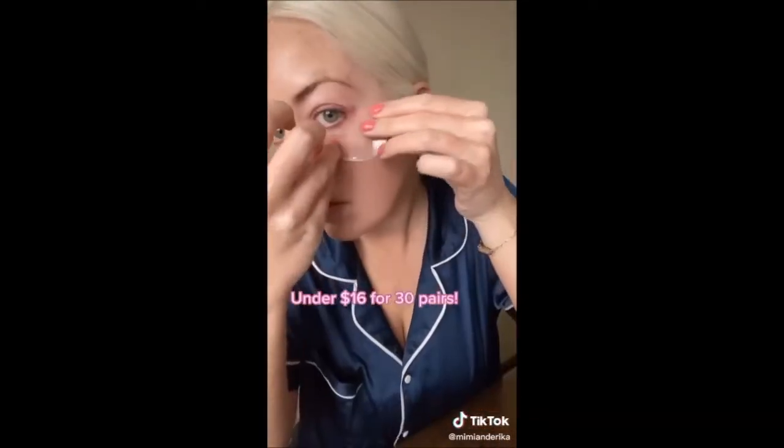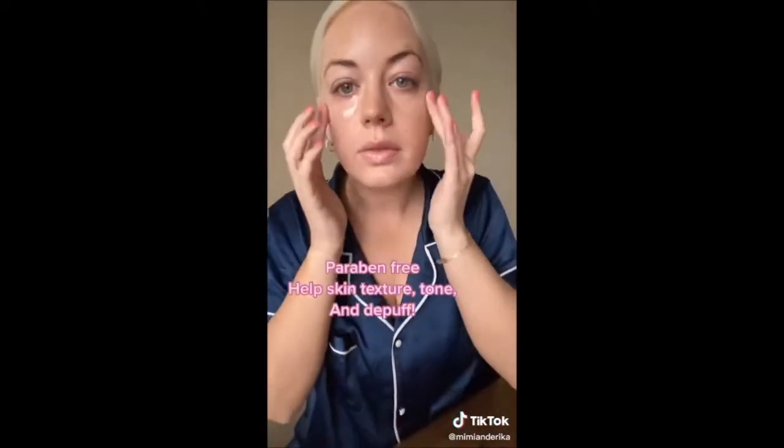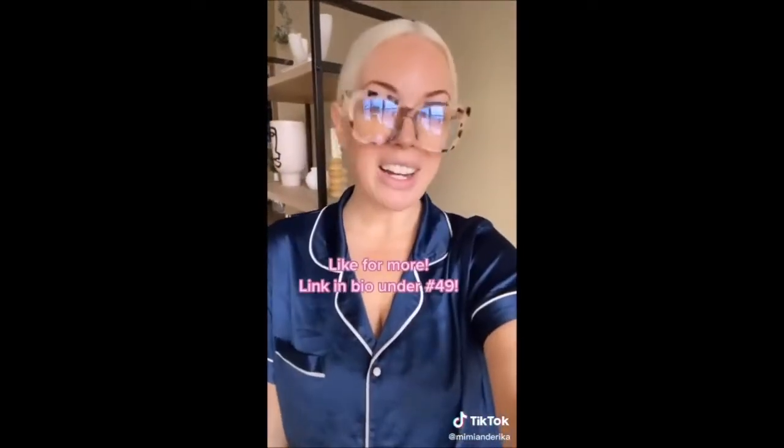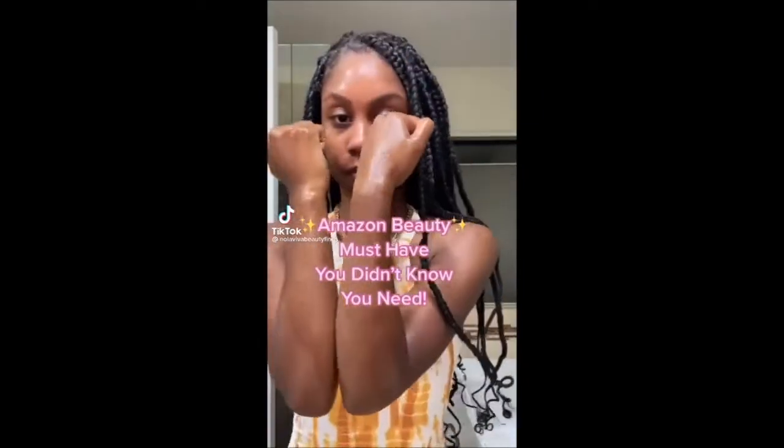This is part 49 of my favorite Amazon finds. These eye patches are a lifesaver for early mornings. They come with a mini spoon to remove the gel patches from the container. For under $16 you get 30 pairs, so I use them every day. They're paraben-free and instantly help improve skin texture, tone, and help with puffiness. The best part? They're clear. Everything is tagged in the link in bio — and don't forget these Amazon beauty must-haves you didn't know you needed.